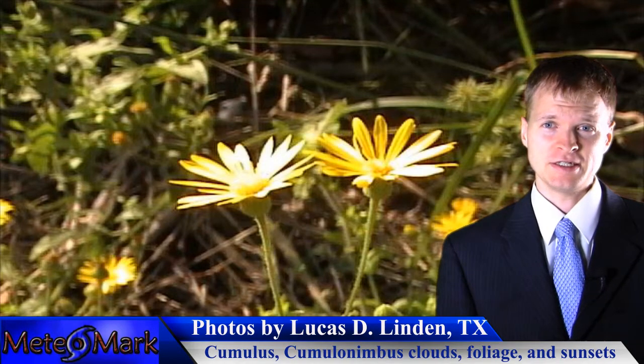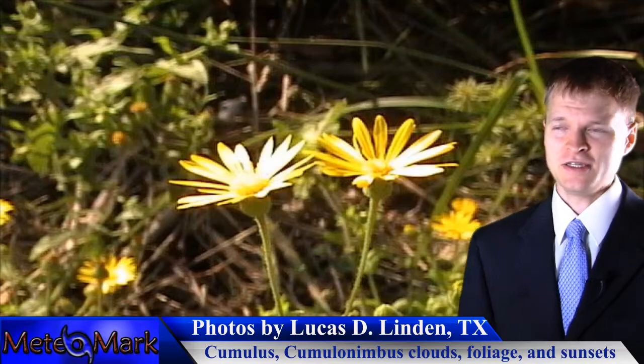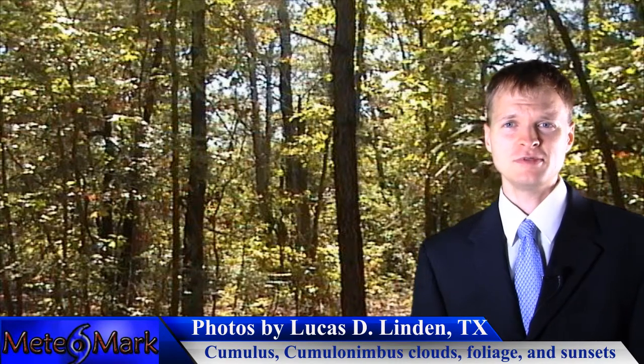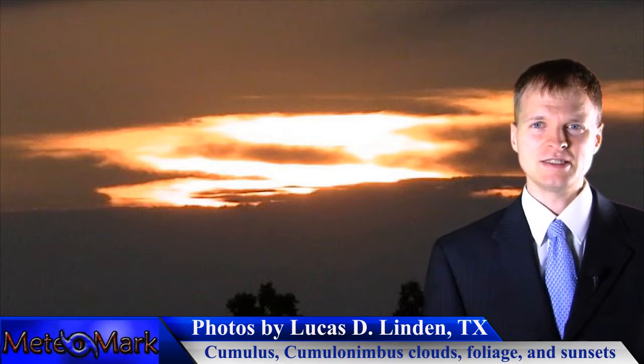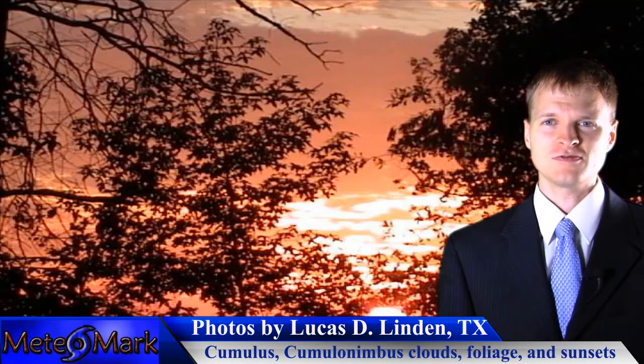Not fall foliage down there — they're still looking very much like summertime, with some blooming flowers in some of these slides. Thank you, Lucas, for sending these in. And the last two tranquil shots show some very nice sunsets in Linden, Texas, this time of year. Thank you, Lucas, for sending those in.